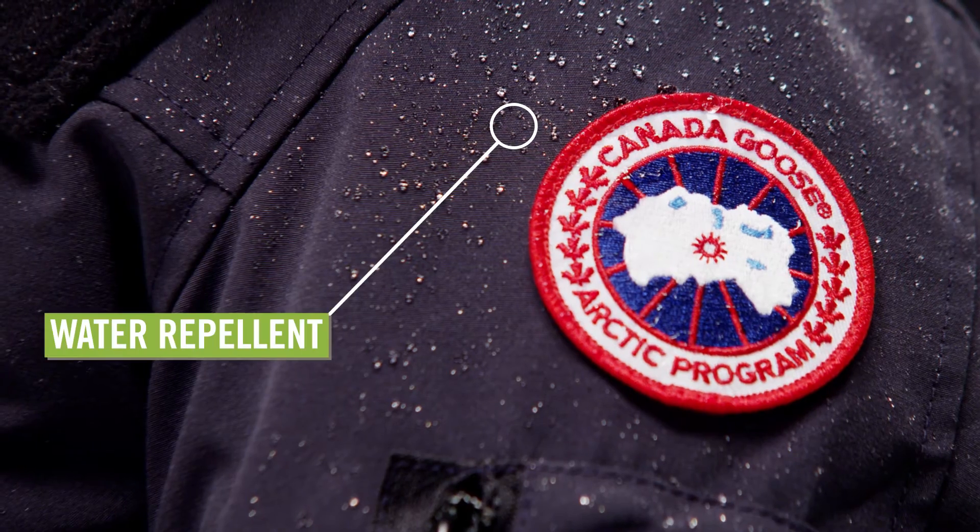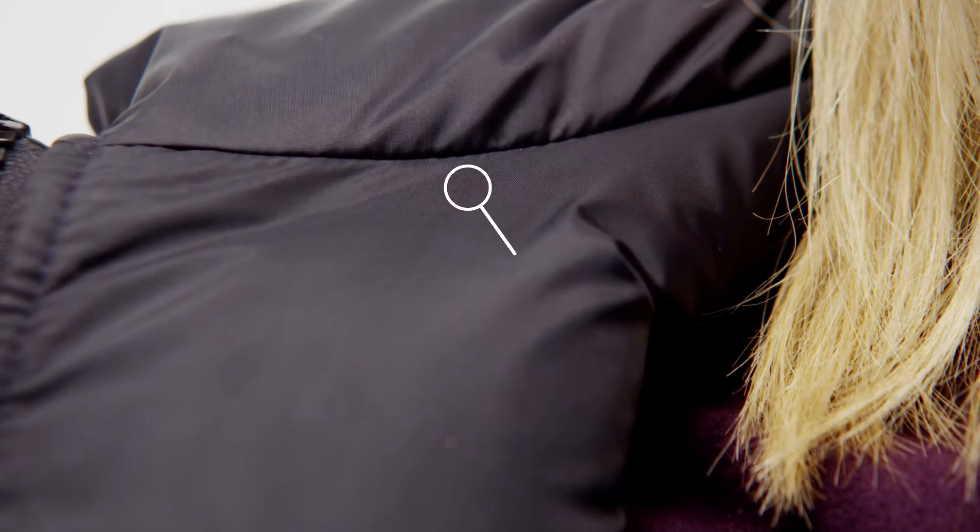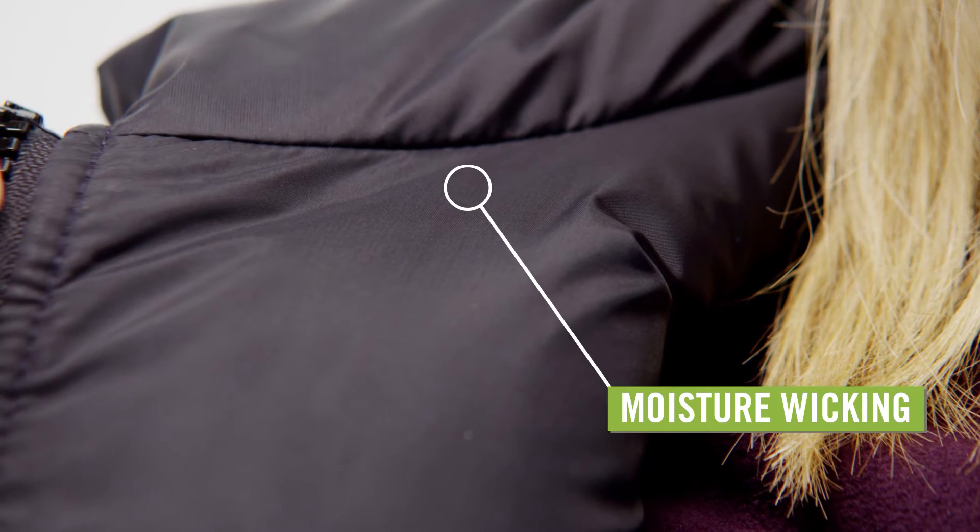The shell is made of poly-cotton Arctic Tech fabric with a durable water-repellent finish. The lining contains moisture-wicking nylon weave.